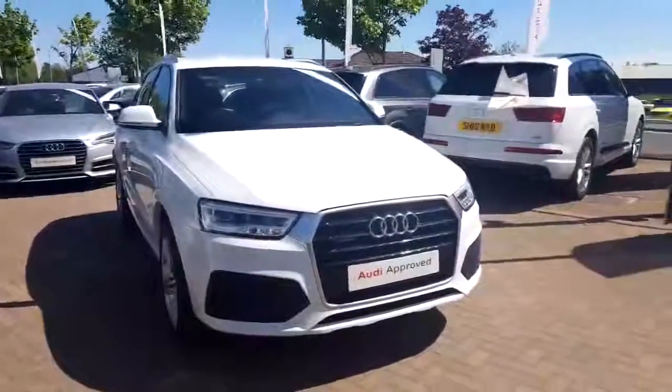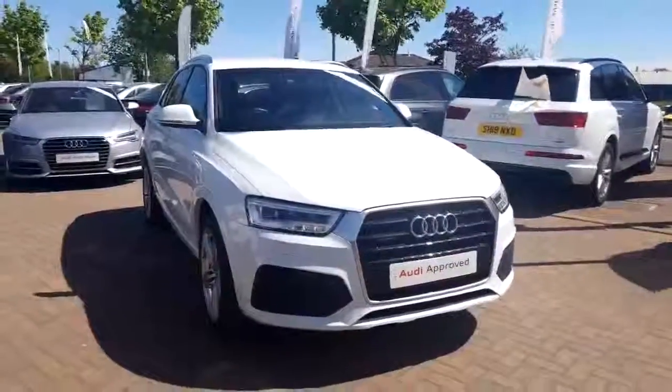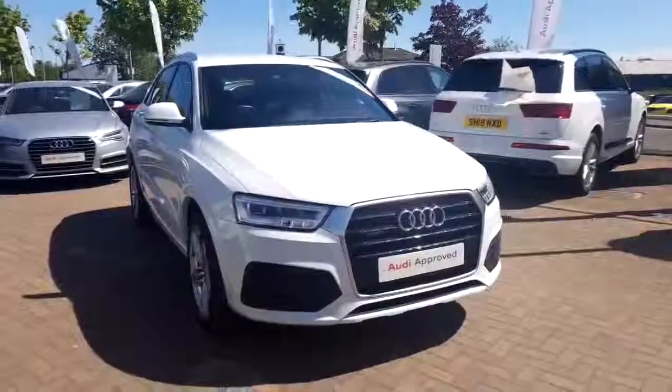We'd love to have you in for a test drive — the number to book that is 01786 244 6888. Thanks, bye bye.